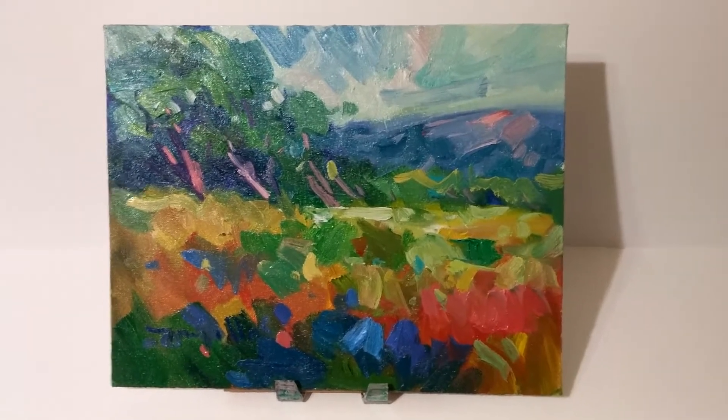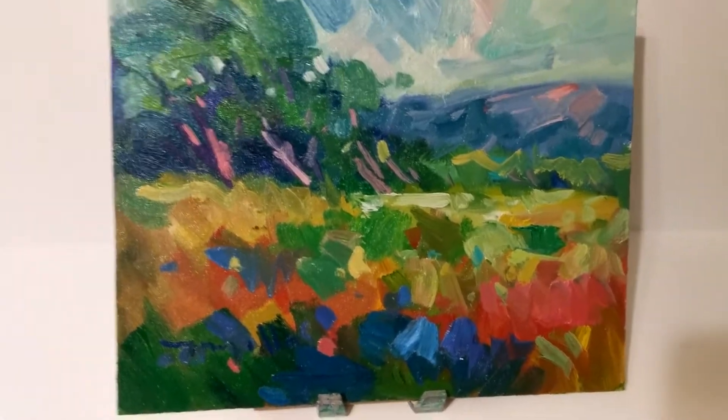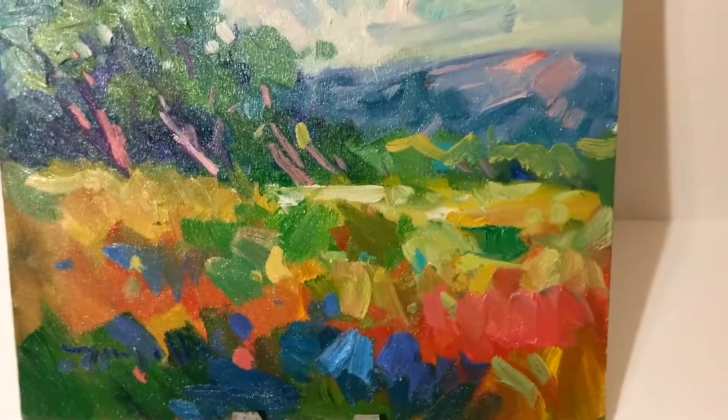Hi, this is Jose Trujillo. I'm a fine art painter and today I'm coming to you from my art studio and I want to show you this oil painting I created of a landscape, a colorist landscape, meadow field.